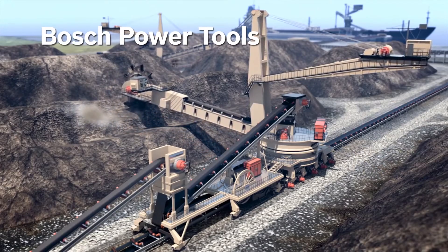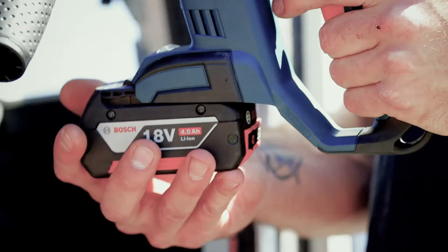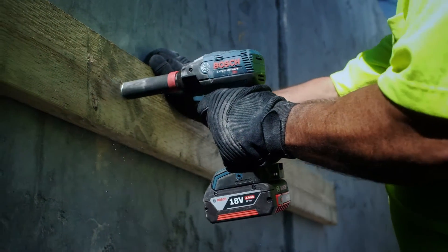Bosch cameras are the toughest and most intelligent in the industry, with built-in video analytics that provide continuous monitoring. When it comes to maintenance and repair at your mining facility, Bosch professionals know you need tools that are ready for any job. Bosch Power Tools are tested in the toughest conditions and meet the highest standards for speed, precision, and reliability.